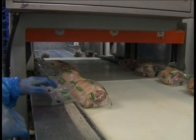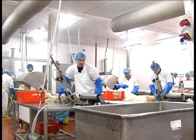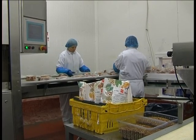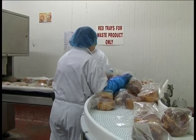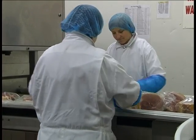Geraldine Curran, financial controller at Callan's, gives her view on the project: the benefits of the system are increased sales analysis, which we never had before, as detailed or as summarised as you want them. Costing details down to individual units, which we never had before, and stock control where we can virtually trace any item at any point.